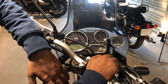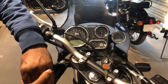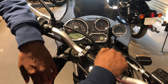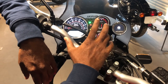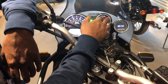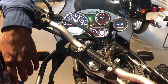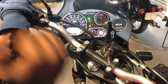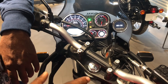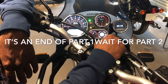Finally, let's talk about the instrument cluster. Back in 2021 when the Meteor was launched, one positive point was the tripper navigation system. That same tripper navigation has now been installed in the Himalayan. As you can see, there is a speedometer, RPM meter, fuel gauge, compass, and the tripper navigation. To connect it, you need to install the Royal Enfield app and complete vehicle registration, then you can connect the navigation to your phone.